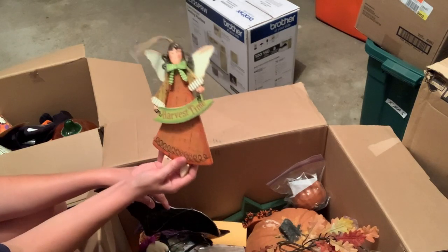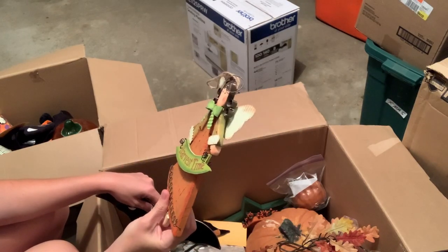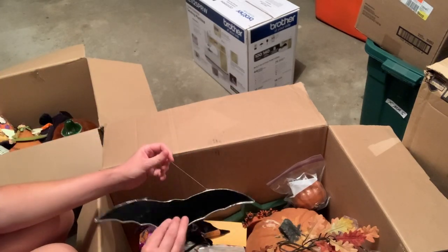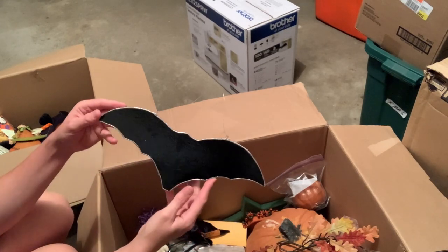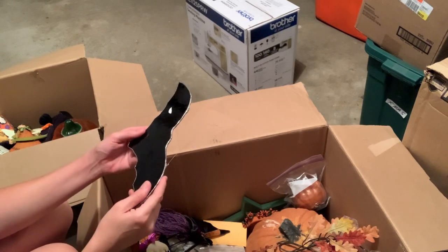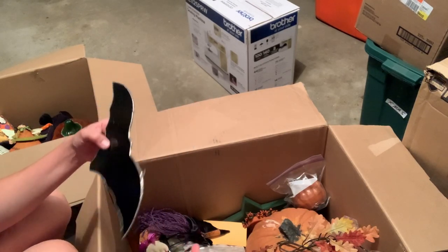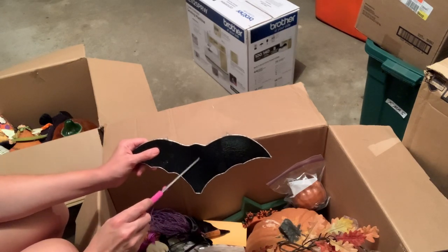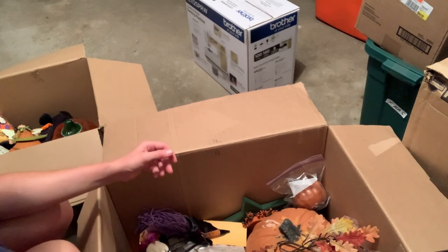We have a Harvest Time Angel. I can see somebody liking that, but they can buy it from the thrift store. This is a bat. Is that stained glass, you think? It's kind of neat. I don't know if it's cheap or if it's cool. What do you guys think? I'm going to think about it. Let's see. Is it glass? It sounded like it — I want to put it on the floor.